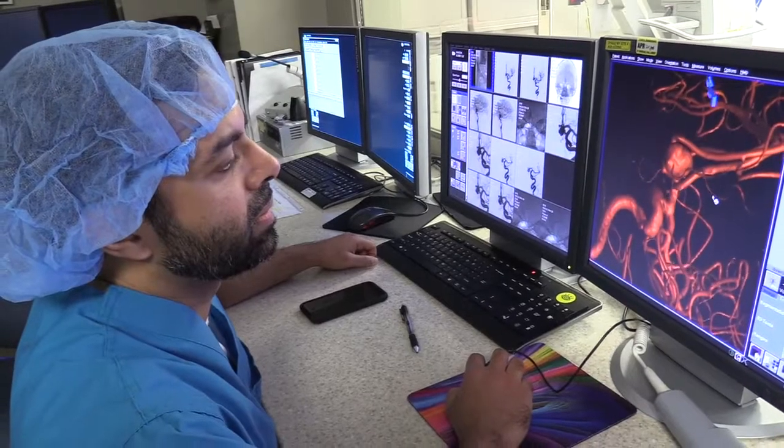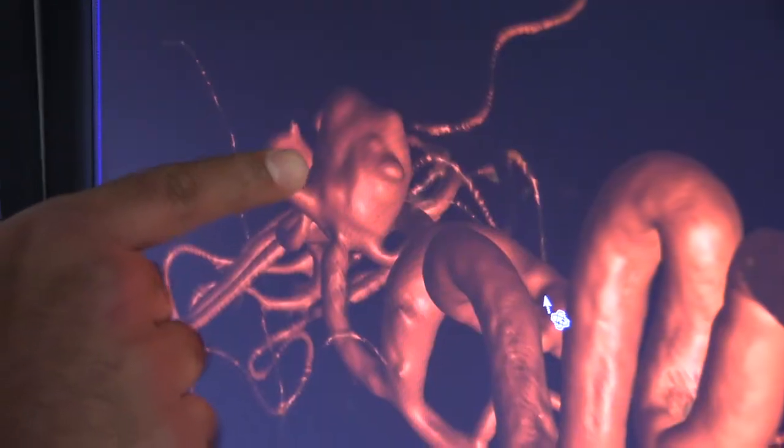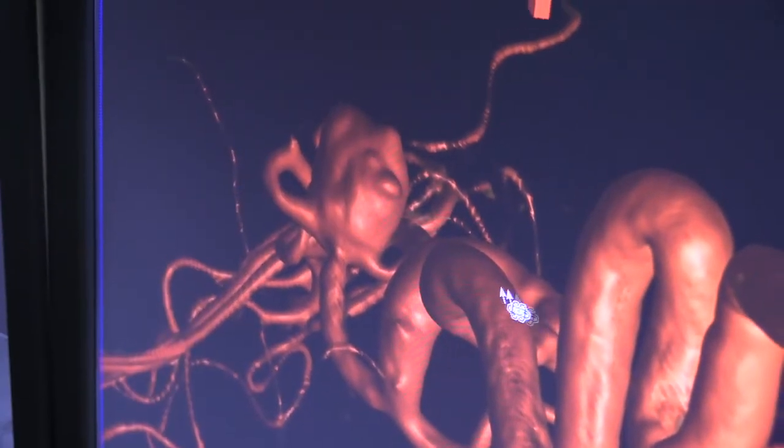An aneurysm is actually a defect with one of the arteries, in this case an artery in the brain. It represents a weak area in that artery.